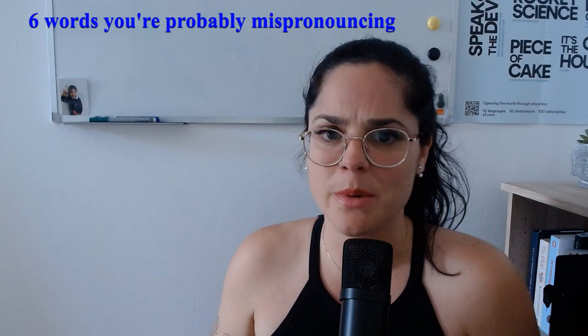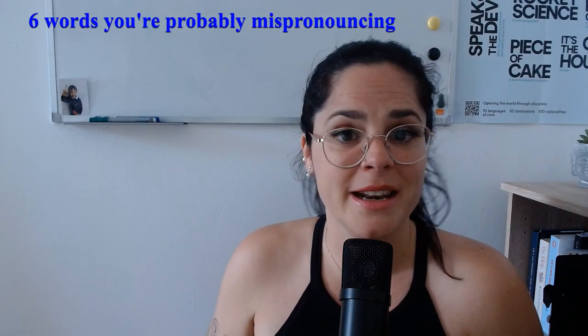English is well known for its difficulty when it comes to writing and reading it out loud — it's completely different. English is more than a thousand years old, and its spelling is due to a mixture of Old English, Latin, Old Norse, and Anglo-French, which is called Anglo-Saxon as a whole. In this video, I will show you six words that you were probably mispronouncing, but that ends today.